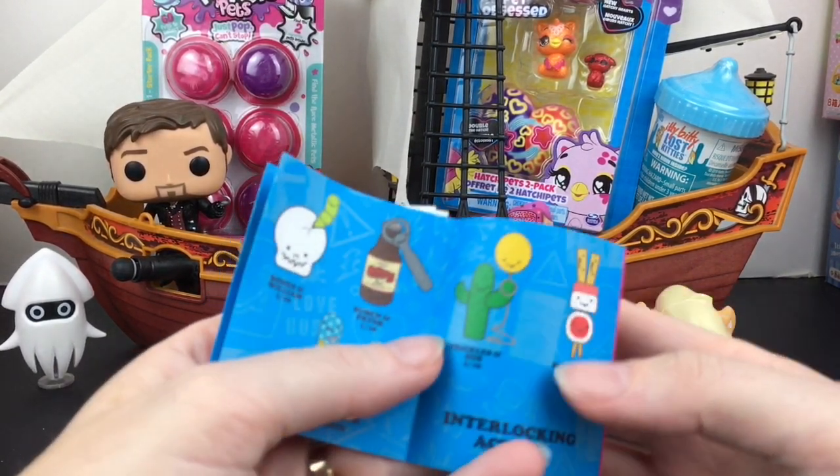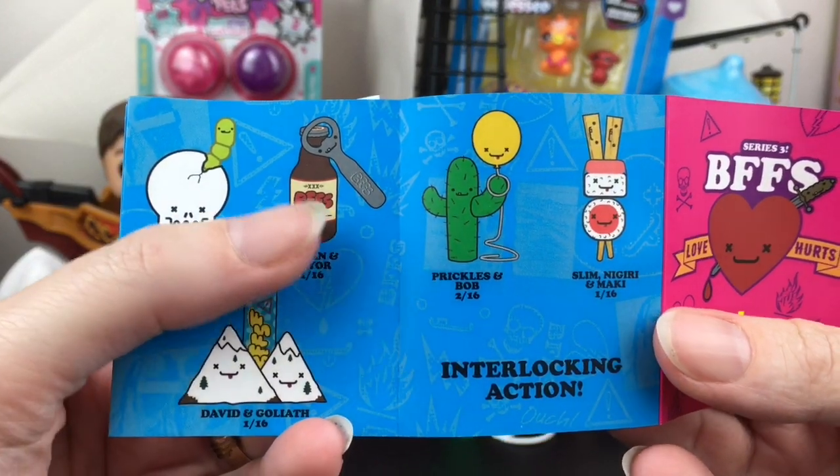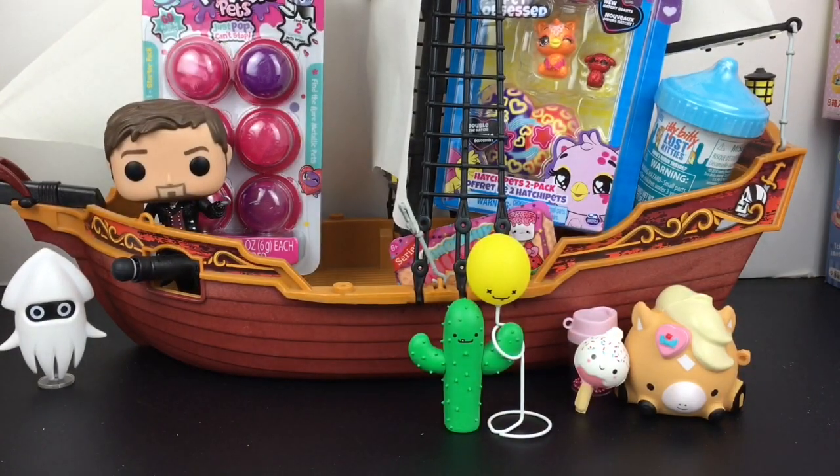So this little cutie is Prickles, and that's Bob — poor Bob! I love how the balloon is an actual stand but you can also have Prickles hold him — it fits in his little cactus arm. Like, how cute is that? I love it, and on the checklist they are 2 in 16. Oh my goodness, that's hilarious, and I must display that proudly somewhere in my room.